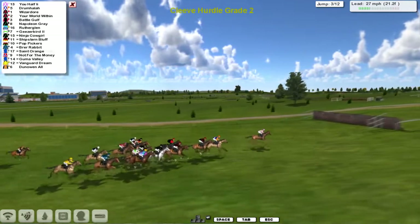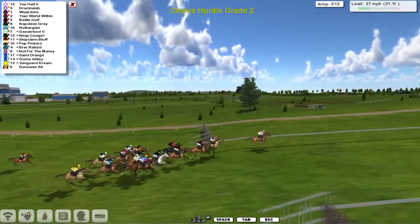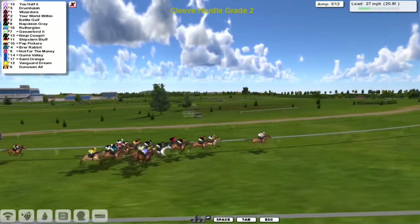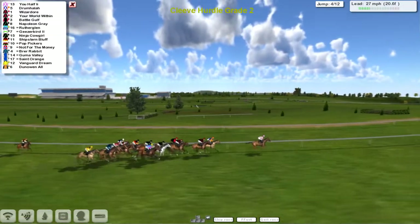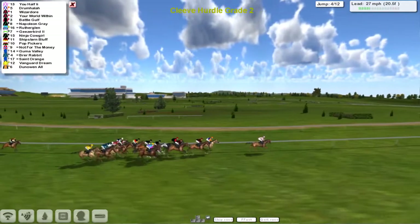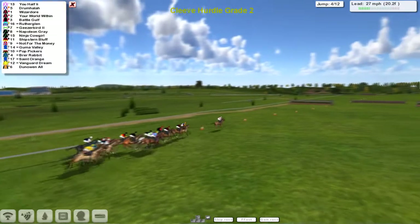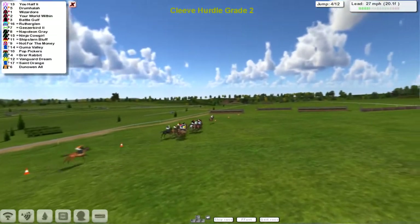They're all over three now, racing down towards number four with U-Half sitting at a steady pace, leading by a couple of lengths to Drumhalla in second, Wizador in third, and then Your World Within, Battle Golf and Napoleon Gray after that. On the outside is Rutherglenn as they race away towards flight number four.